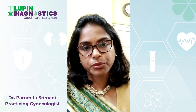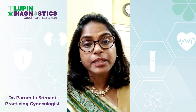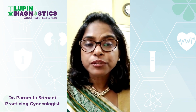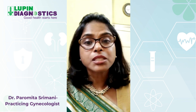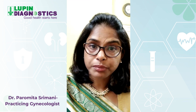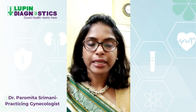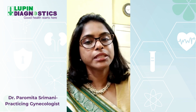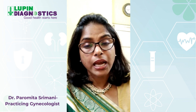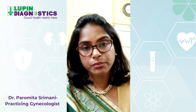What are the danger signs of severe preeclampsia? That is shortness of breath, headache, blurred vision, dark spots floating in front of the eyes, and right upper abdomen pain. Whenever a mother is diagnosed with preeclampsia, her doctor will tell her about these danger signs, and the mother should immediately report to her doctor whenever any of these symptoms appear.